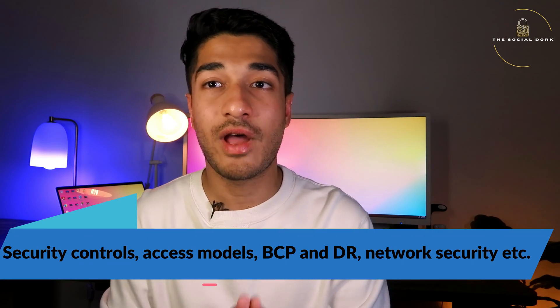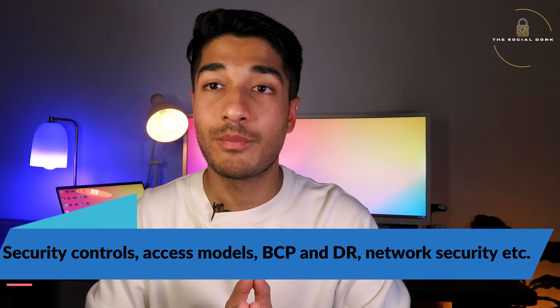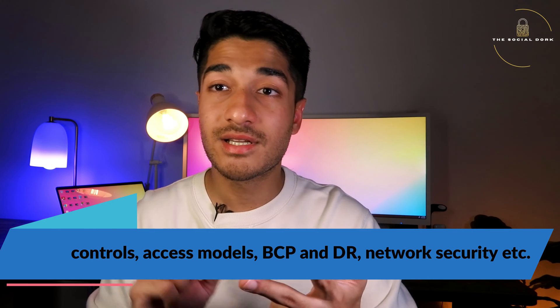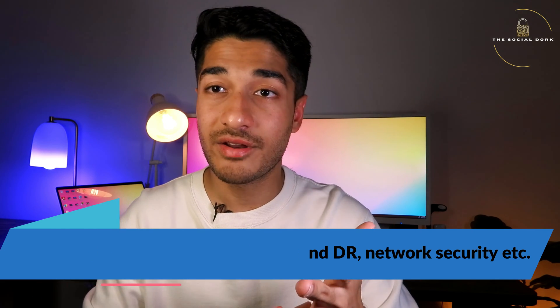Other than security controls, there is also a strong emphasis on topics like incident response, risk management, business continuity planning, disaster recovery, and a large chunk of the exam covers network security. One key piece of advice: focus a little extra on the network security module, because from my experience there were a lot of questions more focused towards network security.